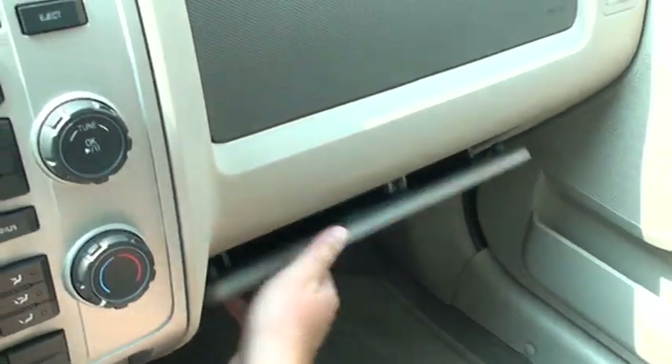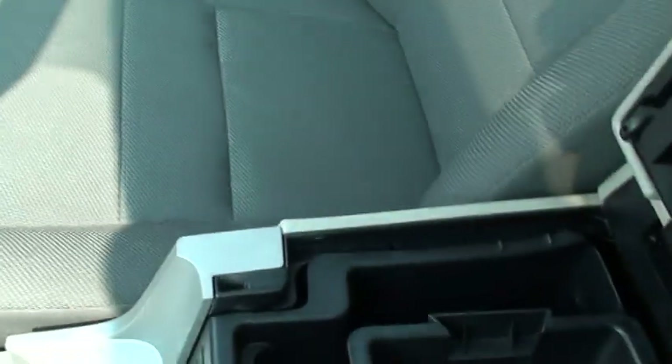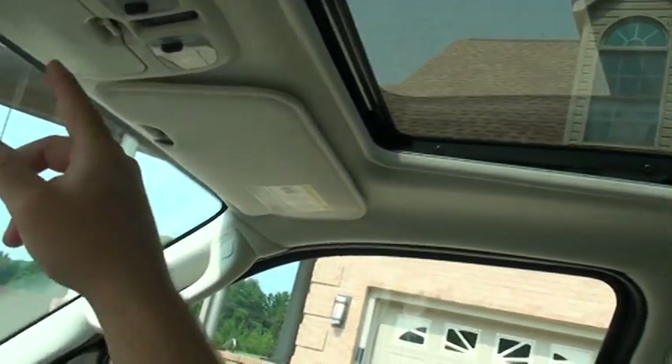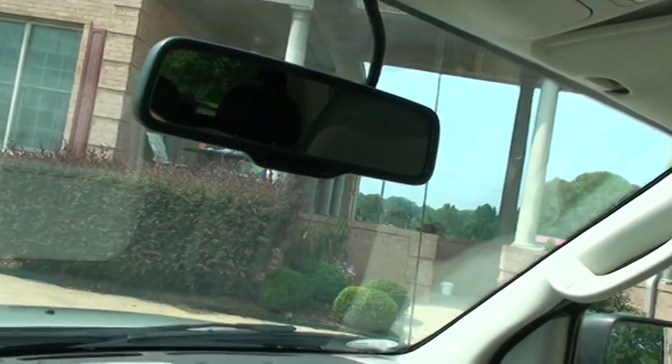It's your owner's manual. Dual airbags, cleaner storage. It's got your sunroof with a one-touch button. Sunglasses holder, and an automatic dimming rearview mirror.